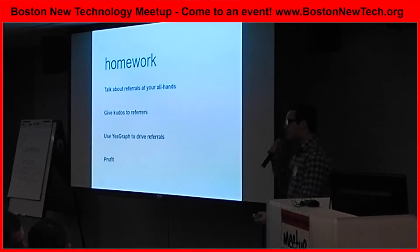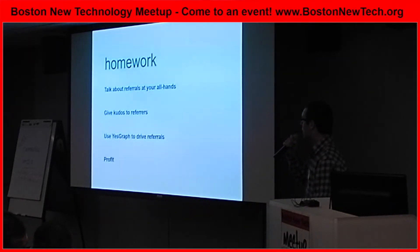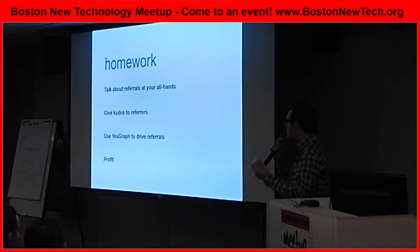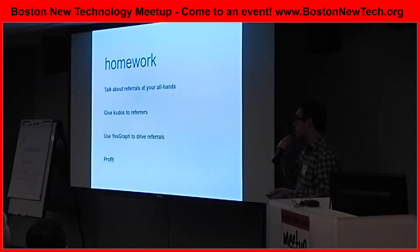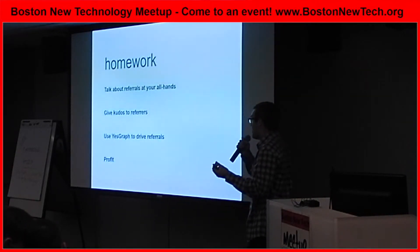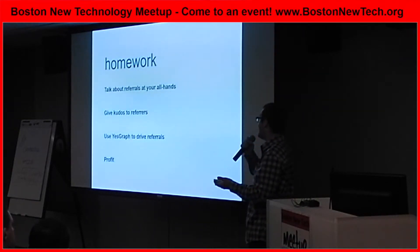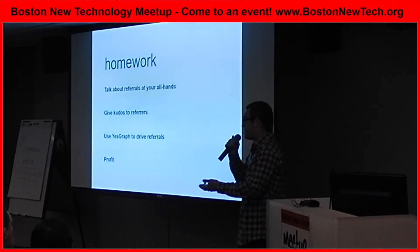Wrapping things up: YesGraph is a tool to help you with referral-based hiring. There are some things you could do tomorrow to make this process work at your company. First, stress to the team that it's super important to get referrals. To people who have already made referrals, give them kudos — say thank you. More often than not, these people aren't motivated by a referral bonus; instead, they want to work with people they know do a great job. And lastly, use YesGraph. We built it, we made it really easy to get referrals, and we'd love for you to get on it.